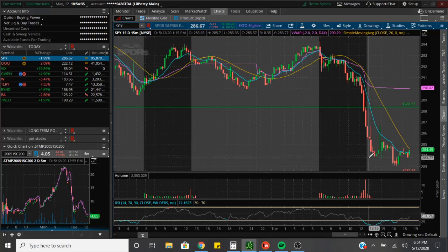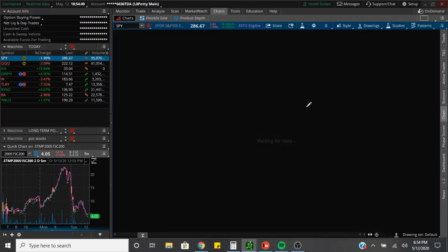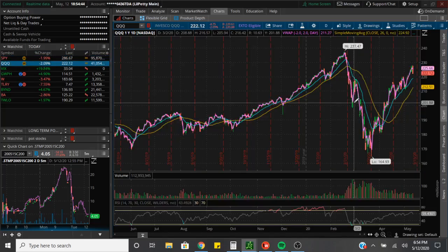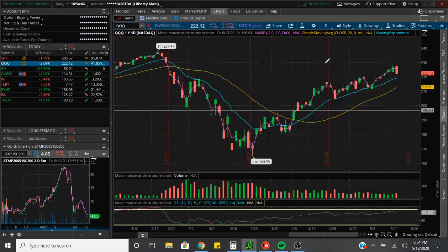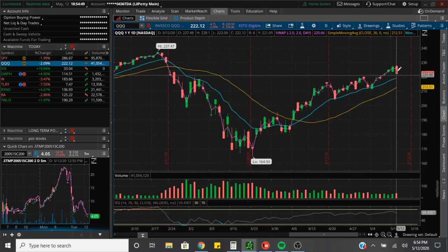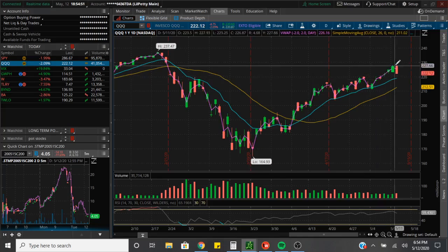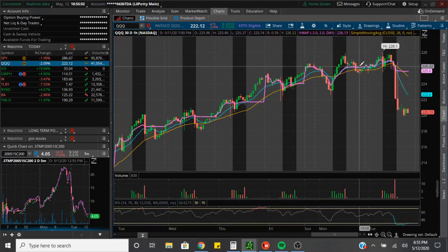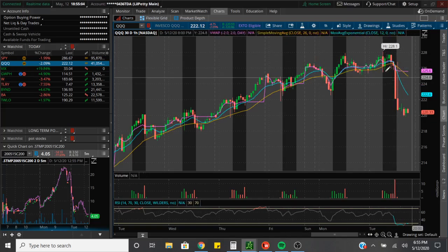Now let's go ahead and look at the QQQs. As you guys can see, the QQQs are very bullish, but we have had this pullback today. The daily uptrend has finally broke, but we're still on the uptrend in the short term. If you come into the closer terms, like the one-hour chart, we did just get this bearish cross — everything sold off into the close.